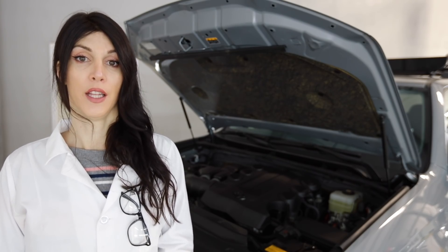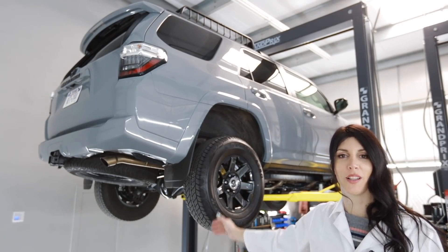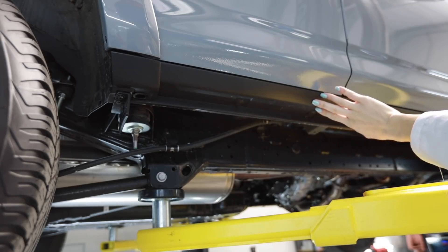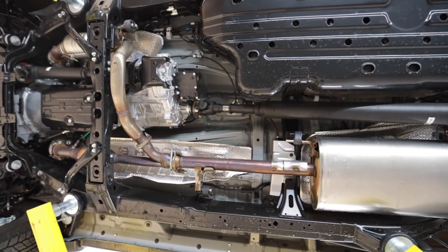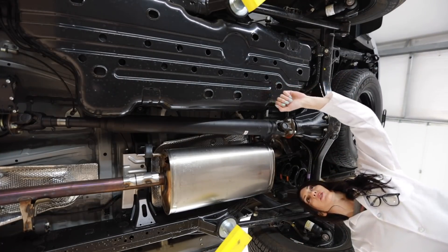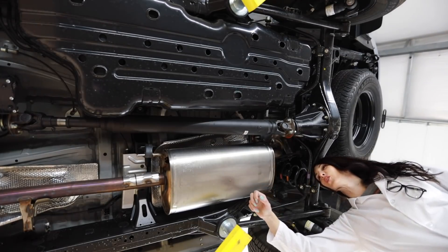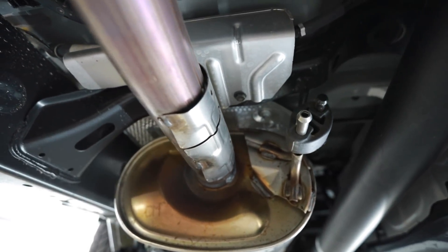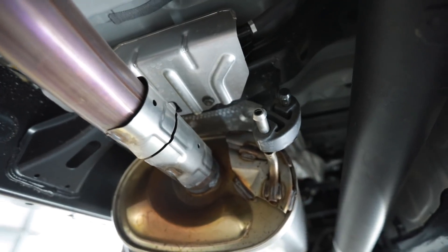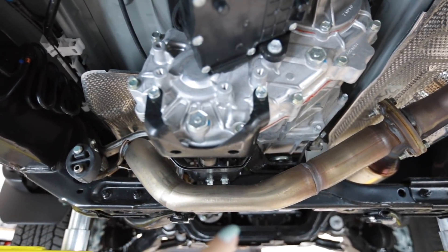The drivetrain in the 4Runner is a part-time four-wheel drive system paired to a five-speed automatic transmission. Under the 4Runner, they're not messing around with corrosion prevention — the rocker panels are plastic and everything under here is coated or stainless. The exhaust is stainless under the frame. I'm so glad the 4Runner stayed body-on-frame unlike the Pathfinder. It's got a nice rugged skid plate, solid rear axle, and independent front suspension. There are also small heat shields to protect the rubber exhaust hangers.